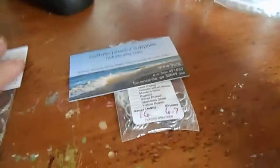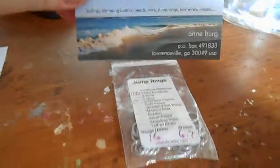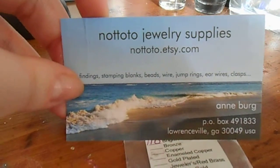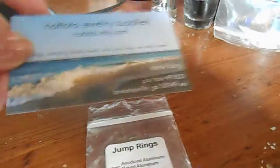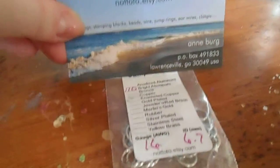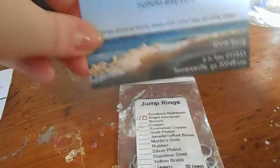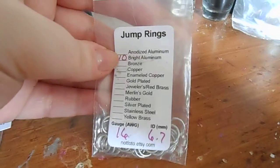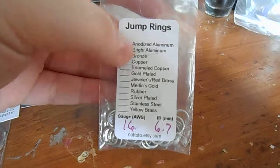And then on to NotToto. I ordered from her when I got my dog tags and I absolutely adored ordering from her. She's really nice and very pleasant to work with. Helped me with anything that I needed help with. And I ordered jump rings from her — I was only supposed to get 100, but she sent 10 extra and she sent me extras in the bag.